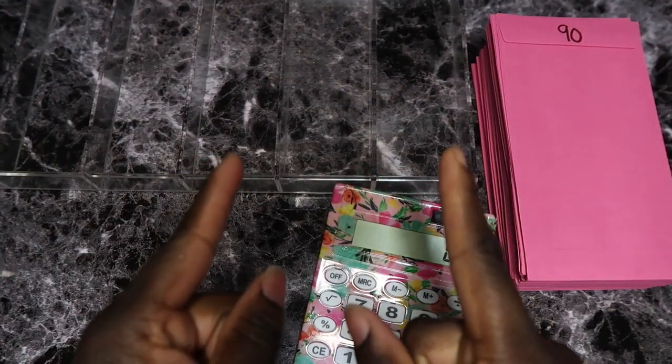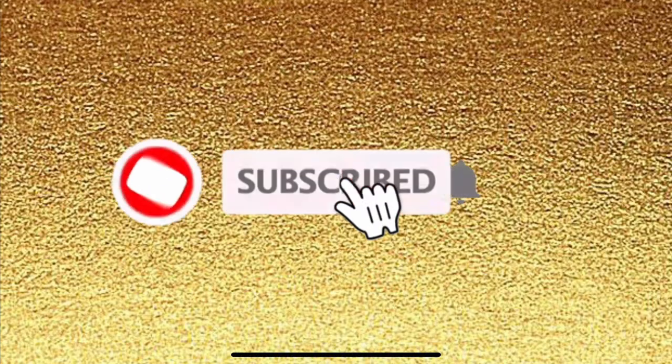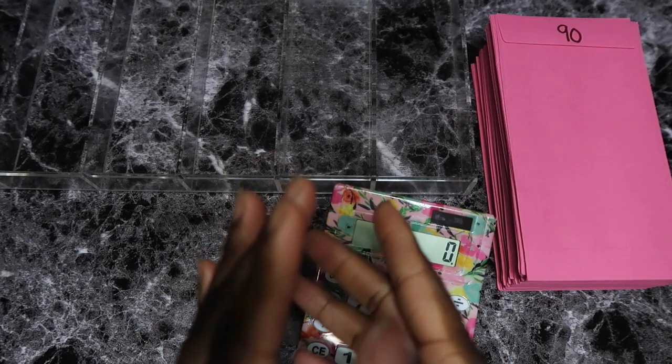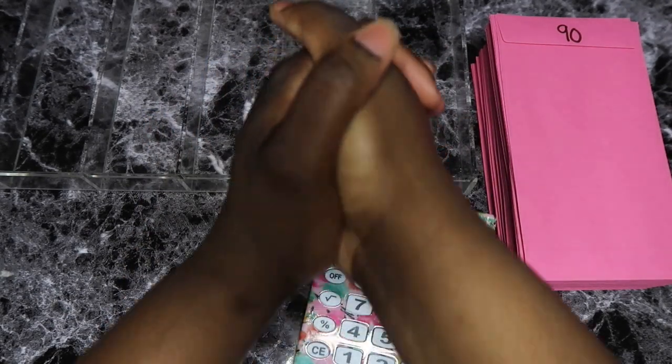Hello everybody, welcome and welcome back to my channel. If you're new here, my name is Tay and you're watching Tay Budgets. So as you can tell by the title, this is also a new setup — my hands are so used to being down here, now they have to be up here.